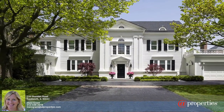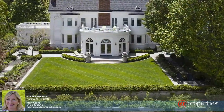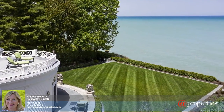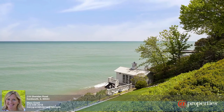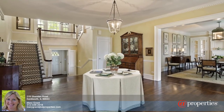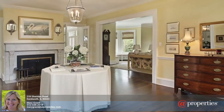I'm Mary Grant from At Properties and this is 219 Sheridan Road in Kenilworth. With breathtaking lake views from almost every room, you will settle in quickly to live this exceptional lakefront lifestyle. From a grand first impression to the boathouse at water's edge, this Kenilworth favorite is ideal for large-scale entertaining and relaxed family fun. An impressive foyer reveals the open floor plan of sun-filled spacious rooms with big Lake Michigan views.